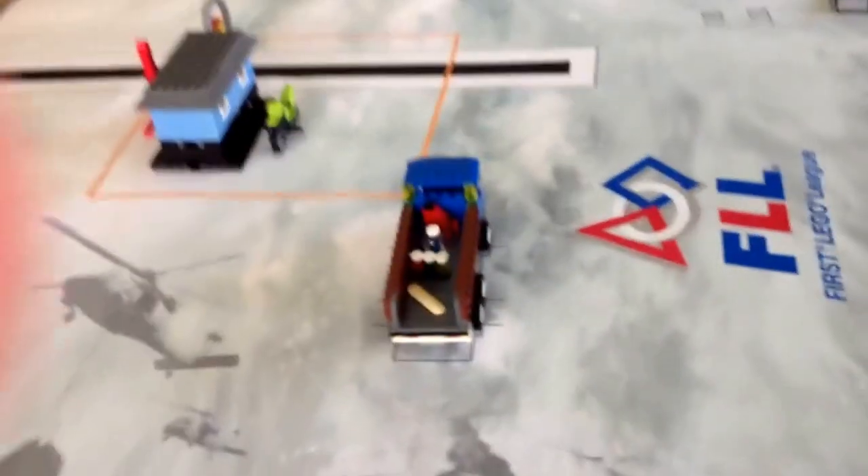Hey guys, it's Colton here again, with Mason of course, from FLO Team 3552 Legacy in Mesa, Arizona. For this video we made number 6 bags and made a house thing here.